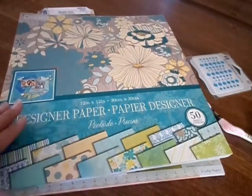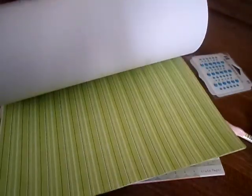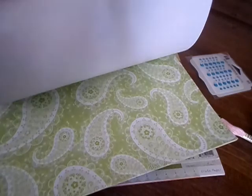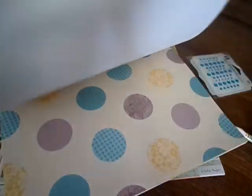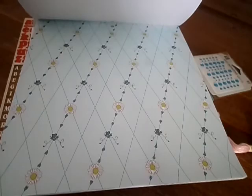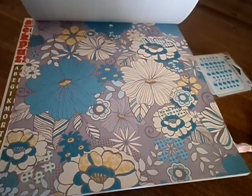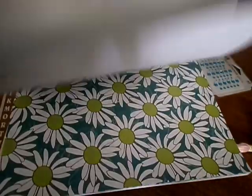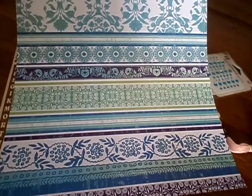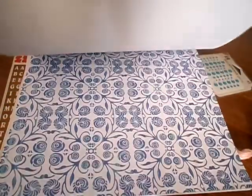And then I picked up this paper pad by Colorbok. This was new at my Walmart. I thought it was really pretty — bright colors. I like the paisley on that one. Let me just flip through it really quick: polka dots, stripes, some flowers. Oh man, there goes my lighting — the sun's been bright all day long. But I really like that one. That one's pretty. So I picked that up.